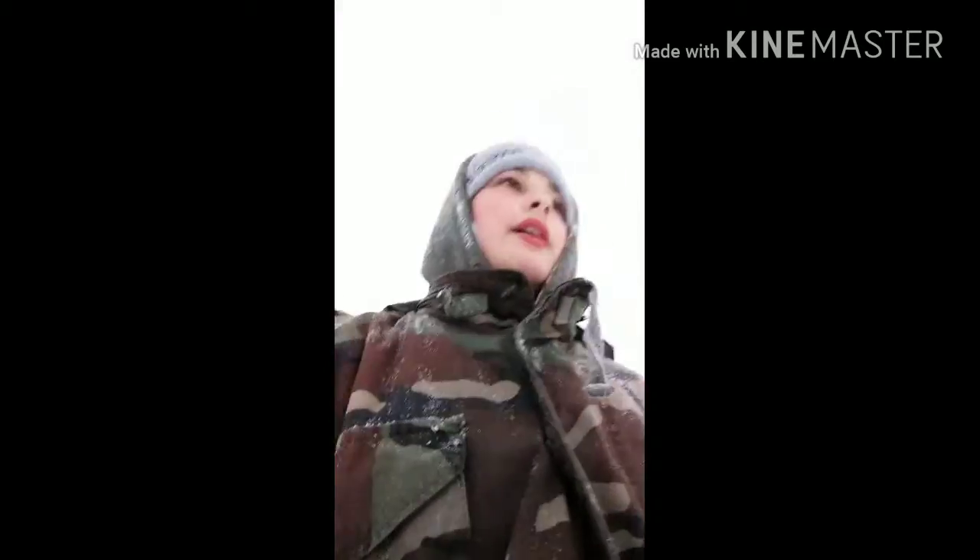Hey guys, we're at Lake Winnibagosh. This is my first vlog. I'll give you a little view of the lake here. We just got done ice fishing for a couple hours.